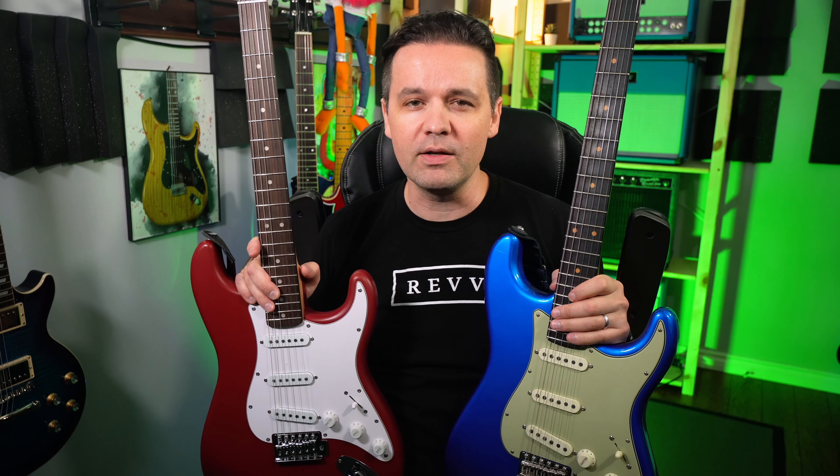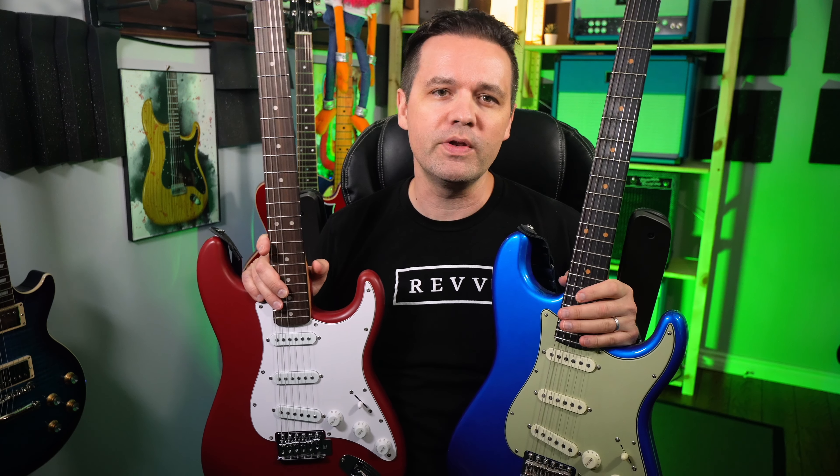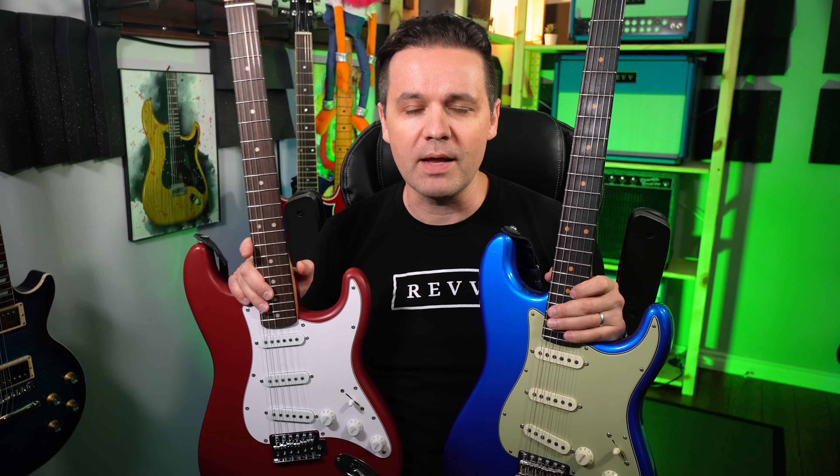I just did what most people would do. You start a guitar gear-based YouTube channel around 2016 and work on it for eight years until you get a sponsored video in which they give you a custom shop Strat. It's that easy.